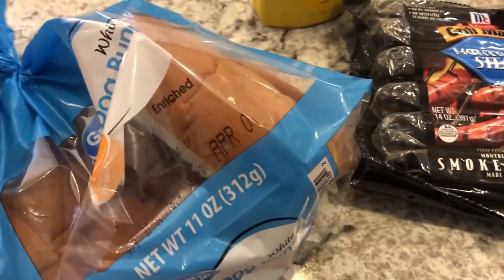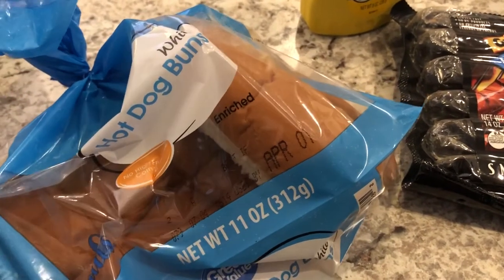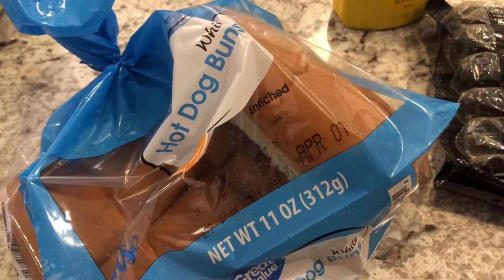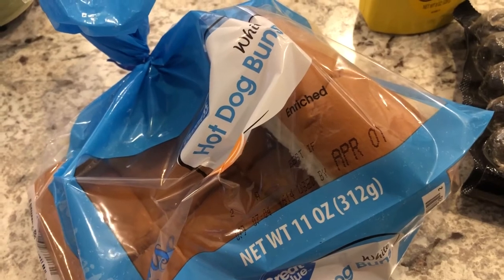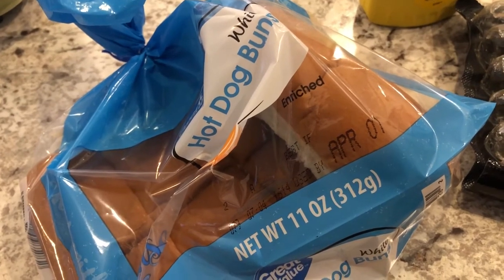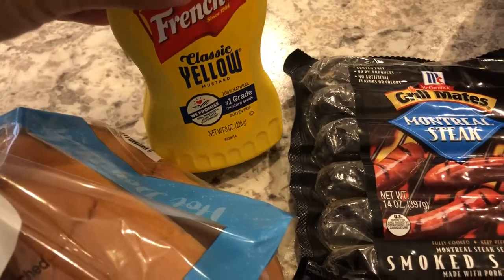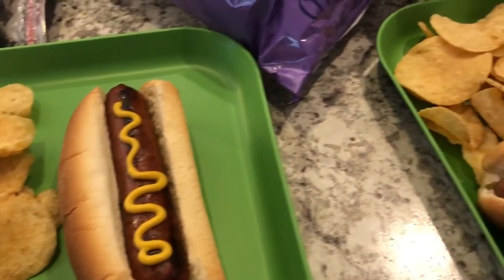The buns we're using are from Walmart. I had to go yesterday — I was particularly looking for toilet paper, but they still didn't have that. They did finally have bread, so I grabbed a pack of hot dog buns and a pack of hamburger buns that I put in the freezer for later. I used yellow mustard on my hot dog, and that's what we are having for dinner tonight.